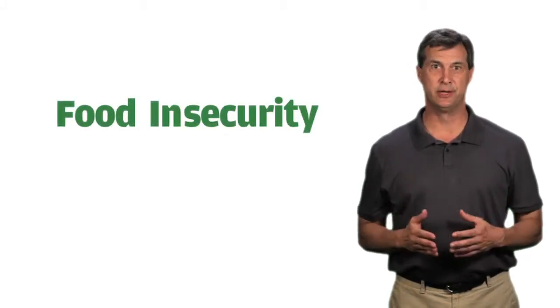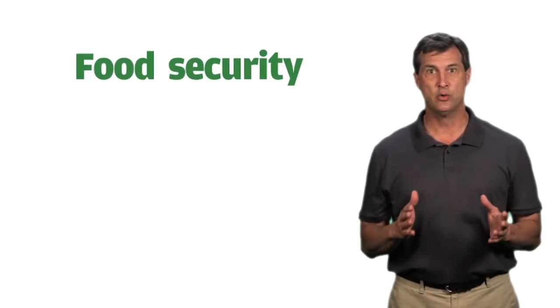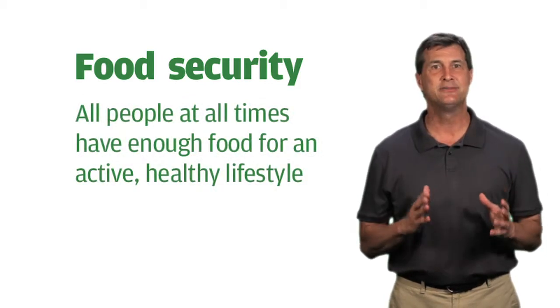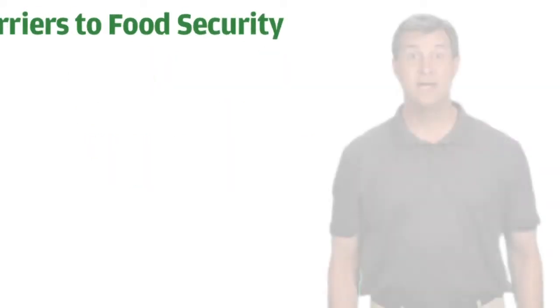In the last chapter, we offered a vivid picture of food insecurity, a condition many Texans are working to eliminate. Food security, according to the USDA, means all people at all times have enough food for an active, healthy life, something that 16% of Texans don't currently have.